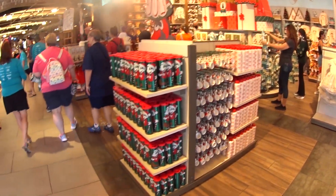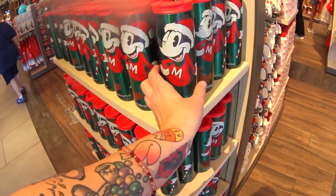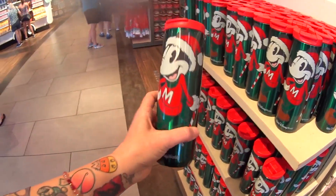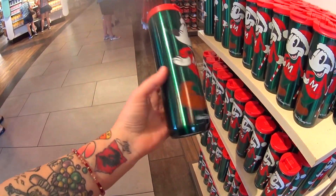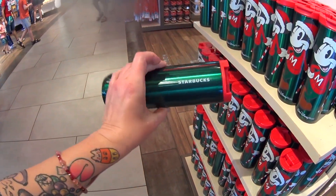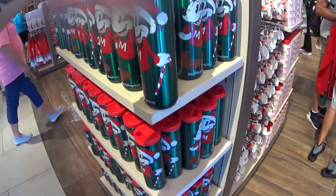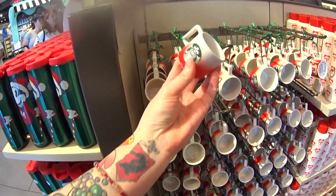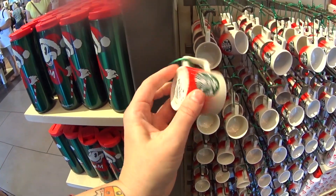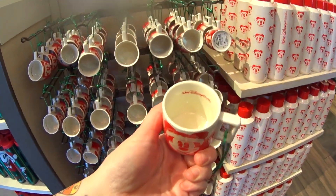I don't even know where to start because I haven't had any spoilers — I haven't peeked at anything. I'm just going to start with this mug. These are Starbucks! This is the green stainless steel Starbucks tumbler with Mickey. He's $29.99. He is the cutest with his little candy cane. Next to that we have a Christmas Starbucks mug — Santa Mickey on one side. I love the red ombré. $17.99, and it says Walt Disney World inside.